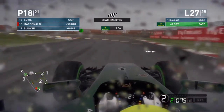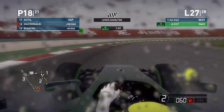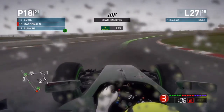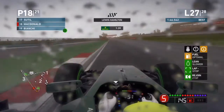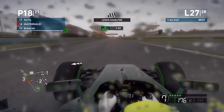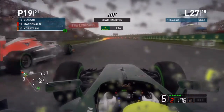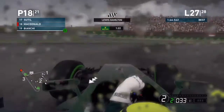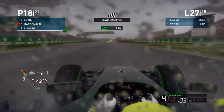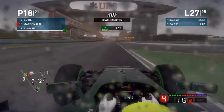On lap 27, Bianchi is going around the outside so we deliberately move to the inside to stop him getting past. Can we hold him on the straight? Someone is out of the race, which is really unfortunate. Bianchi is side by side with us going down into the hairpin, but he doesn't make the move stick — we force him wide a wee bit. We come around a lap down in 18th position.